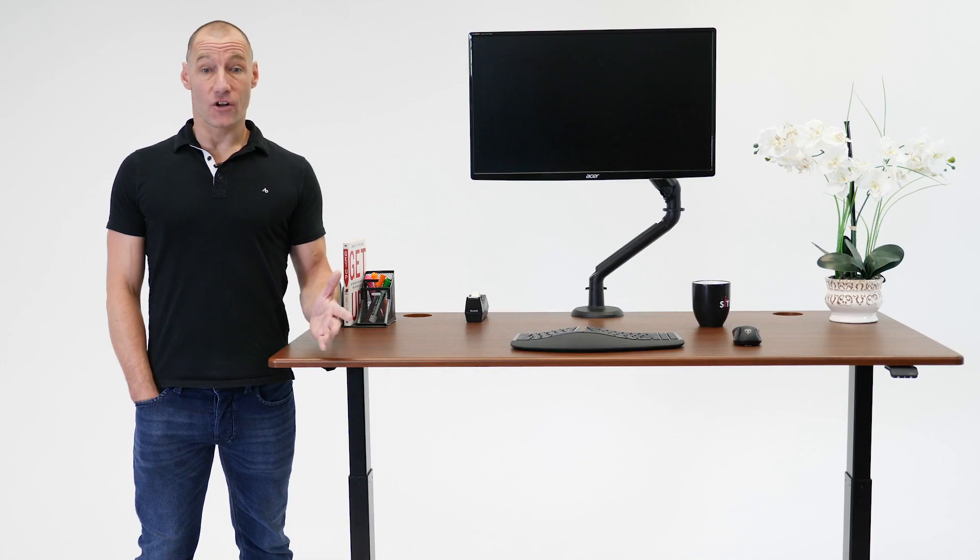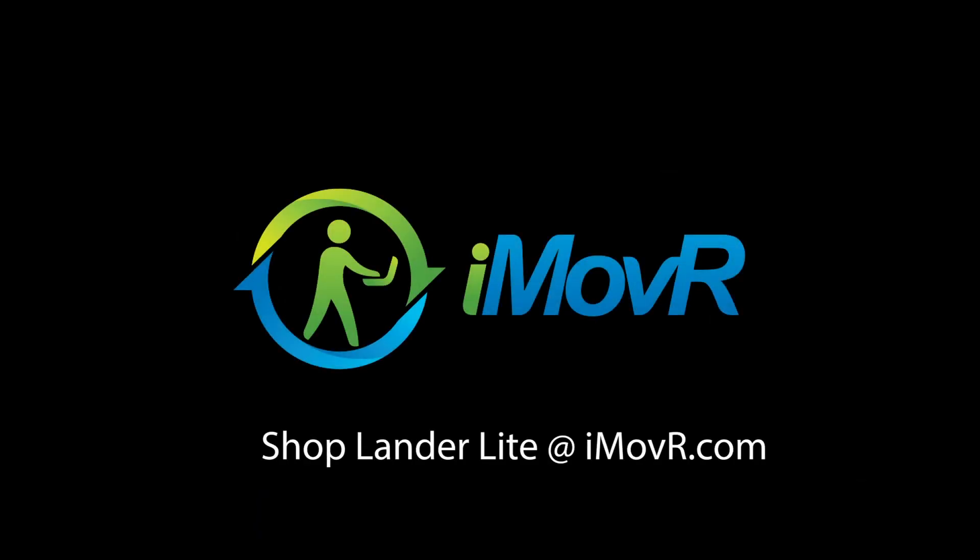To learn more, chat with an iMover Workplace Wellness Solution Specialist today.